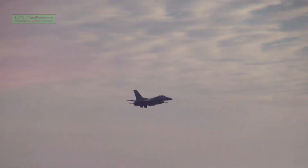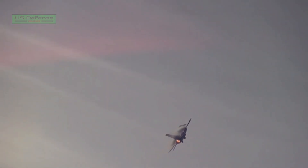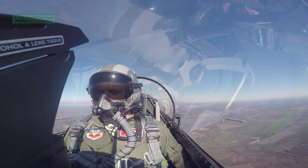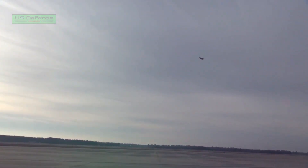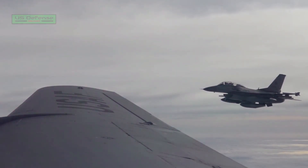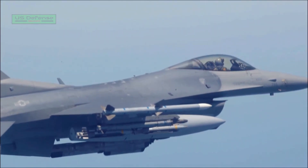The fighter jet can be deployed in suppression of enemy air defenses missions, air-to-ground and air-to-air combat, and deep interdiction and maritime interdiction missions. The aircraft features airborne mission role change capability and can detect and track time-critical, hard-to-find targets in all-weather conditions. It also reduces operational costs for users.